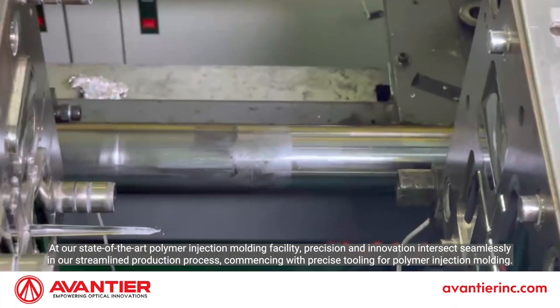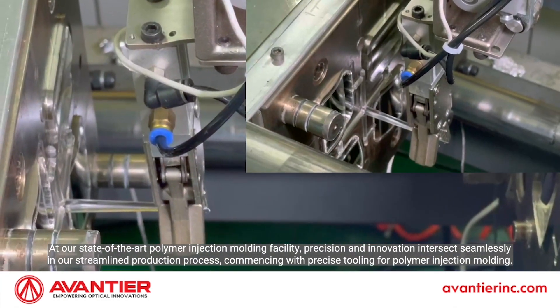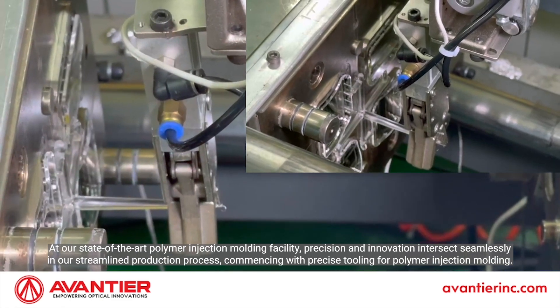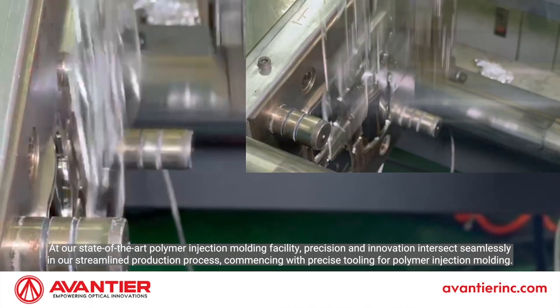At our state-of-the-art polymer injection molding facility, precision and innovation intersect seamlessly in our streamlined production process, commencing with precise tooling for polymer injection molding.